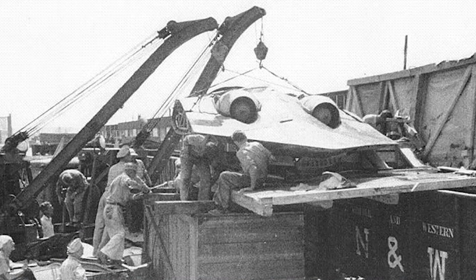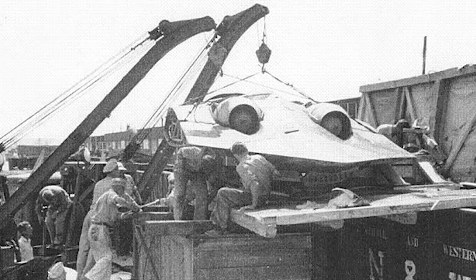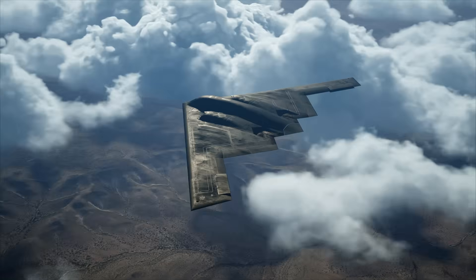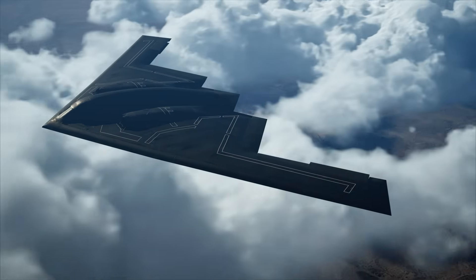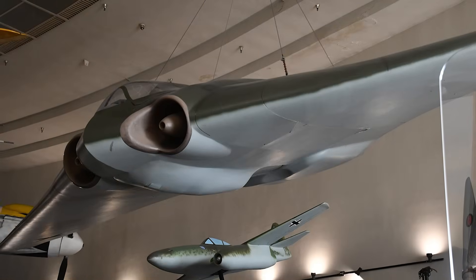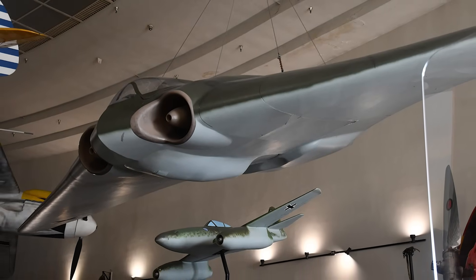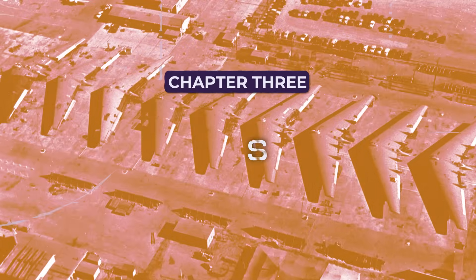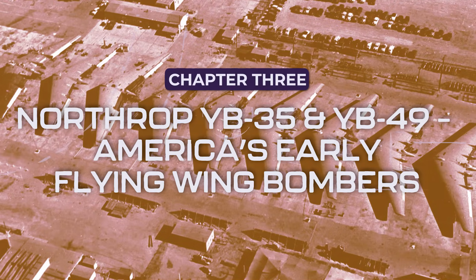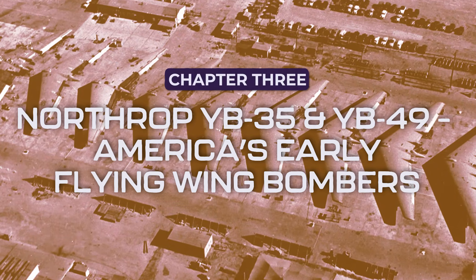The war ended before the Ho 229 could be mass-produced, but the design was so revolutionary that when U.S. forces discovered its remains they immediately shipped it to America for study. Many believe the aircraft directly inspired the Northrop B-2 Spirit, the stealth bomber that would emerge decades later. Whether that's true or not, the 229 was a glimpse into the future — a stealth weapon way ahead of its time, trapped in the twilight of a dying regime.